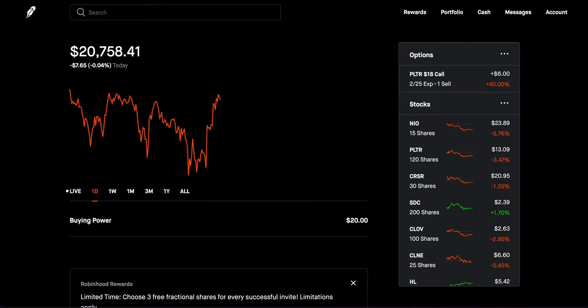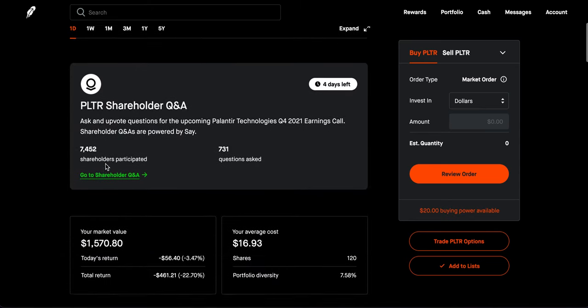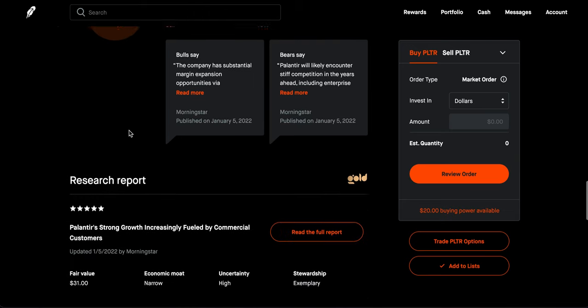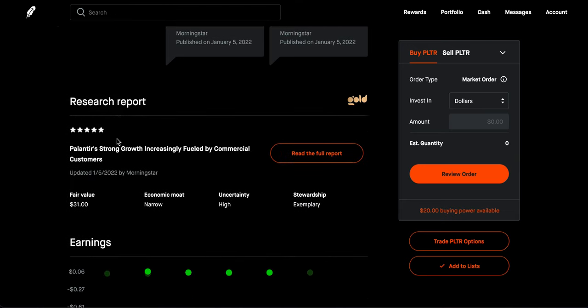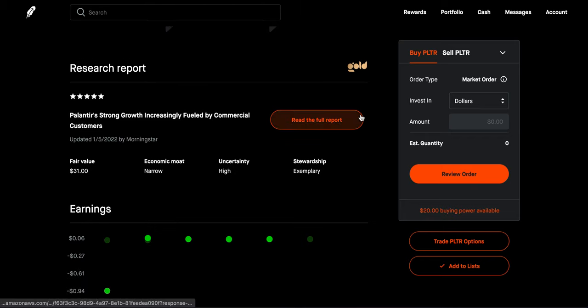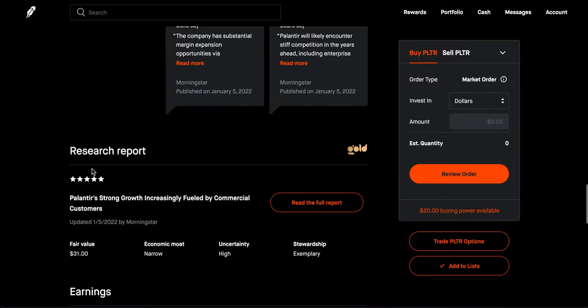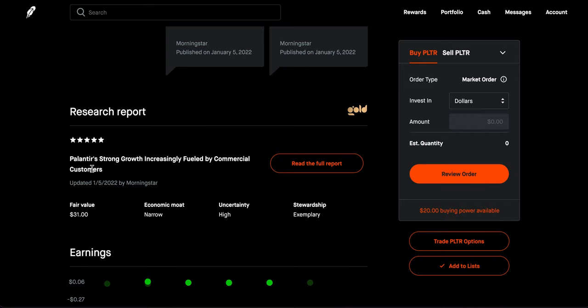Next up is a feature a lot of people love — all the research tools that come with Robinhood Gold. For example, looking at Palantir stock, you get all the basic things without Gold, but with Gold you get a Morningstar research report. Morningstar is an independent investment research company that publishes findings and analysis in an easy-to-read format. The star rating indicates how undervalued a stock is — more stars means more undervalued.